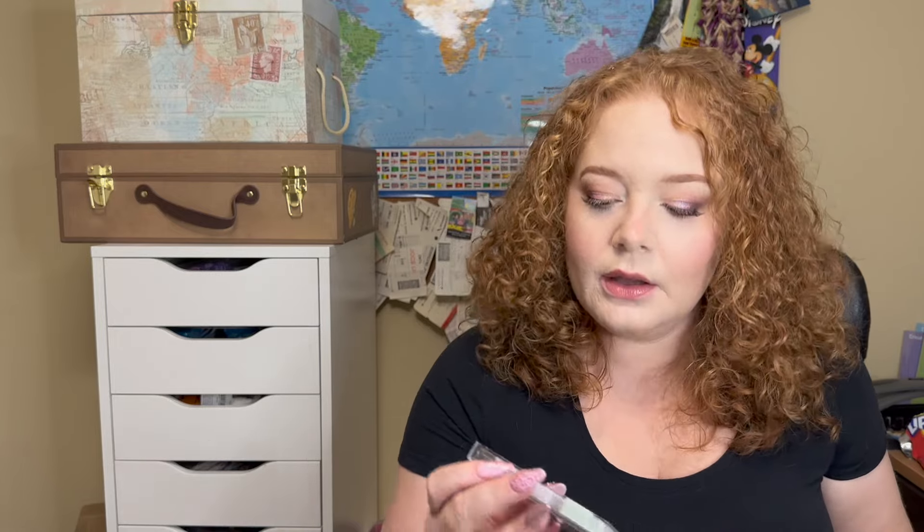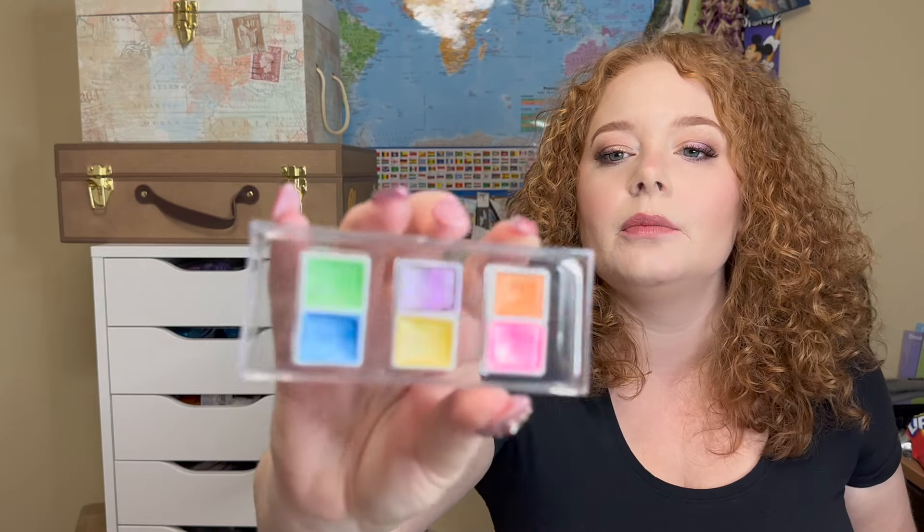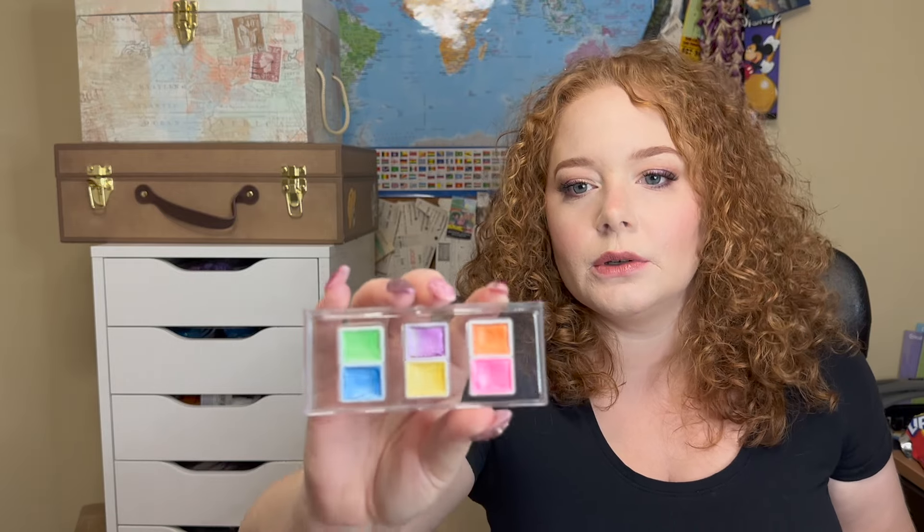One of my biggest pet peeves is when people call a macaron a macaroon — I'm allergic to coconut so I shudder at the word macaroon. Anyway, this watercolor set is so pretty — you have green, purple, orange, pink, yellow, and blue. This is going to be really fun to try out.